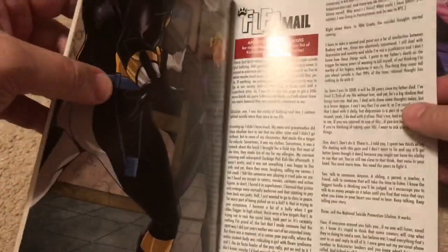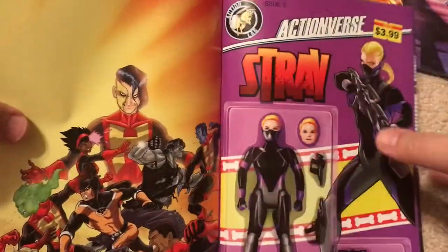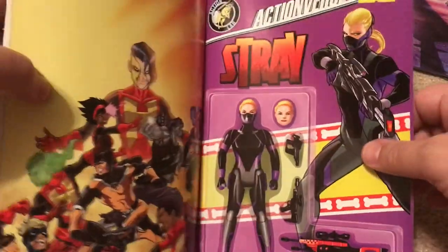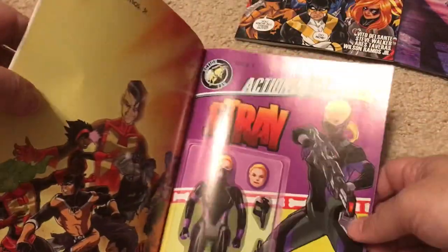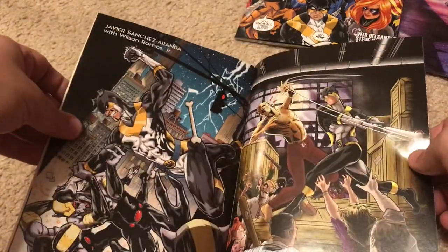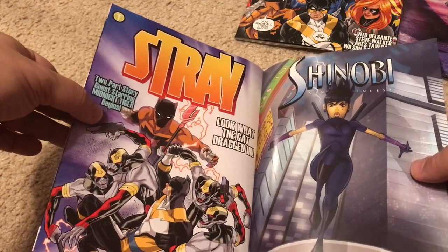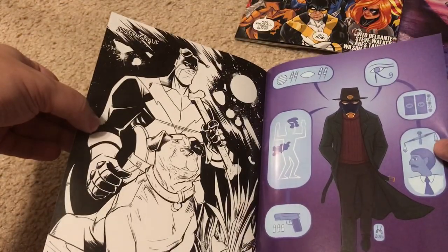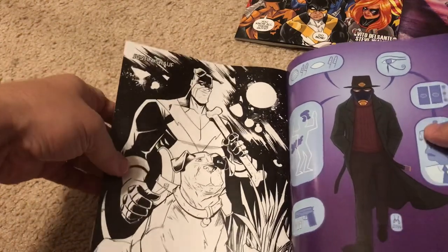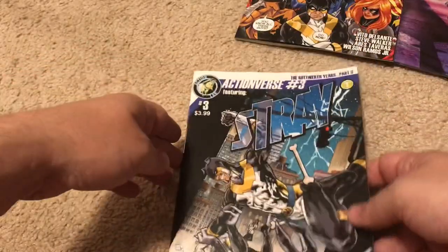We get to the mail and letters, and this action figure cover which is kind of cool — the Star Wars comics did covers like this. It's got the price tag on it. Some alternate covers done in just pen and ink. And there we have it — that was Stray.